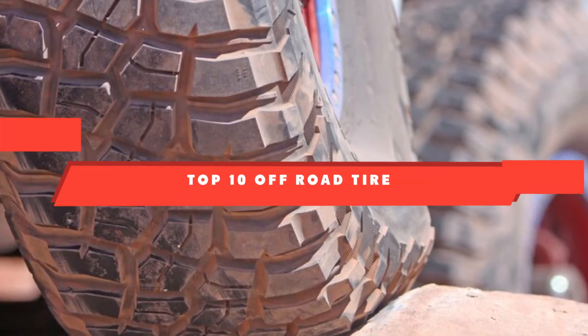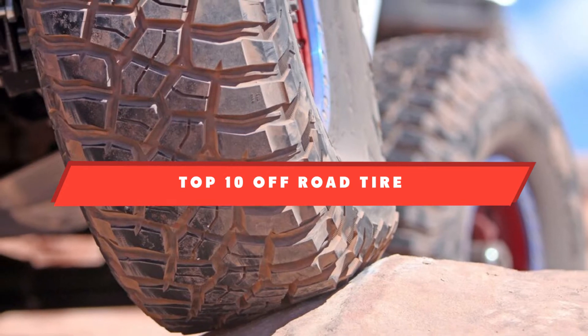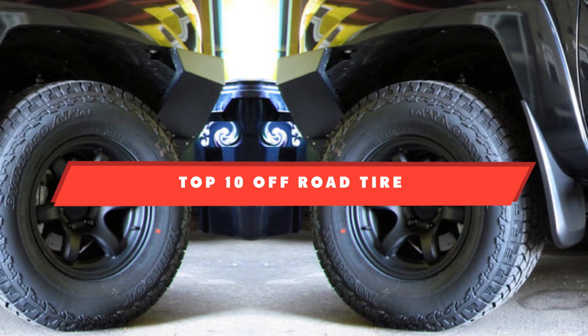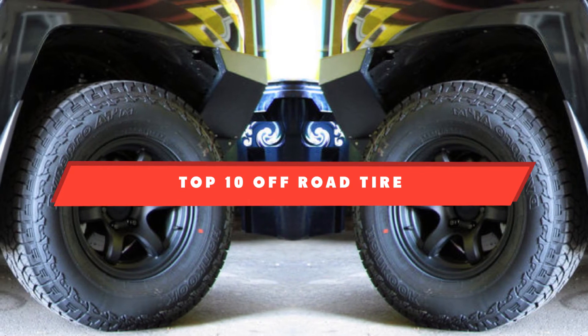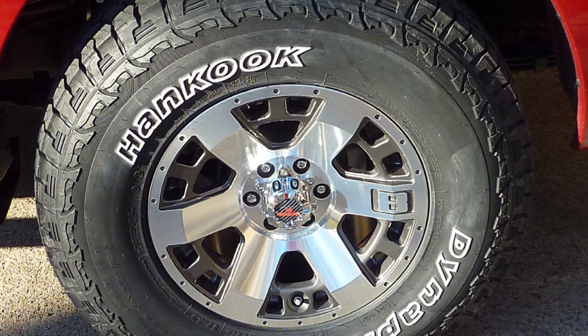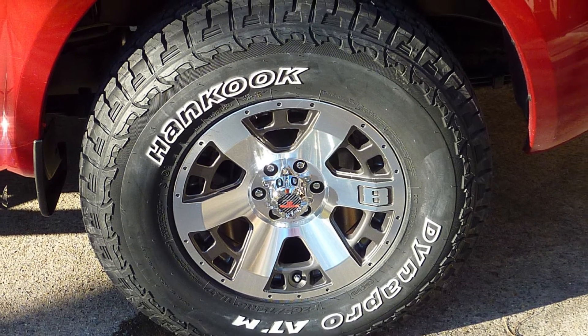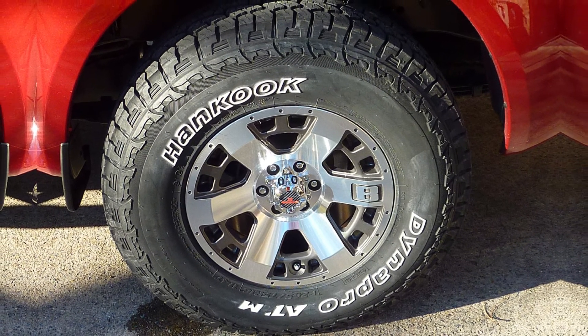If you're looking for the best off-road tire, here's a list you must see. We made this list based on our personal preference and sorted it based on their features, prices, quality, durability, and reputation of the manufacturers and customer feedback. We've included options for every type of customer, so let's get started.